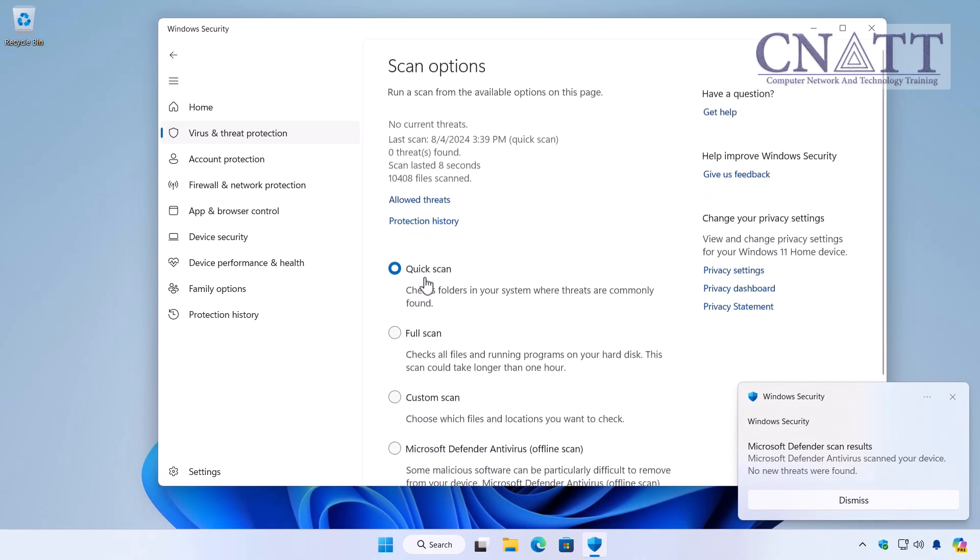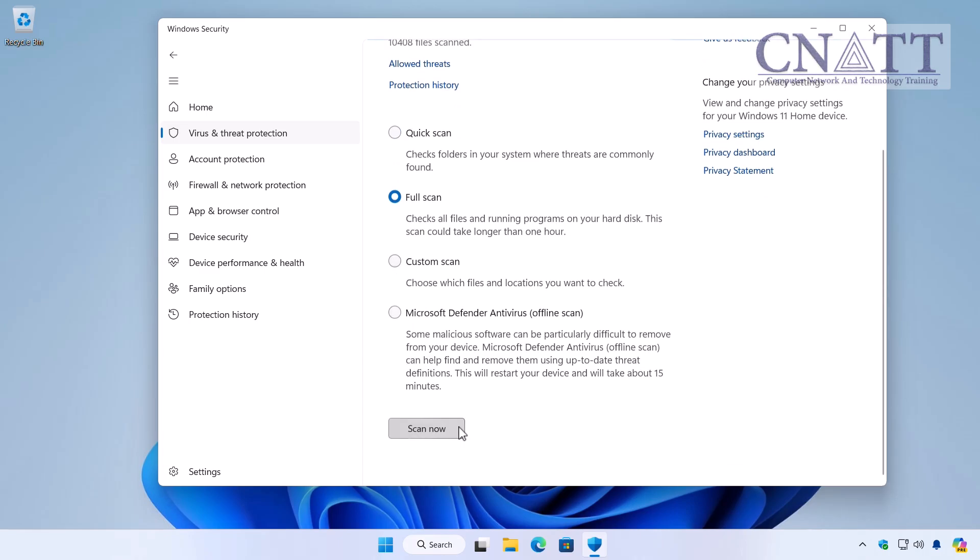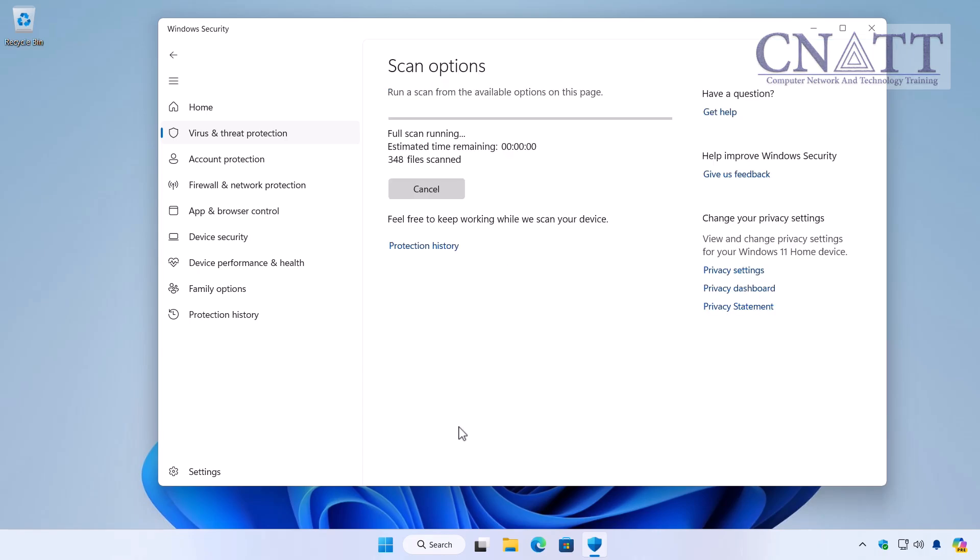The full scan examines all files and running programs on your computer's hard disk or SSD, including connected drives and removable media. This scan could take more than an hour, depending on the amount of data on your computer.